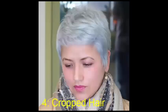No. 4: Cropped Hair. Haircuts that are short and cropped can look fantastic on women. In fact, cute short hair is usually a top pick for stylists who are trusted with the task of slimming down the client's face.